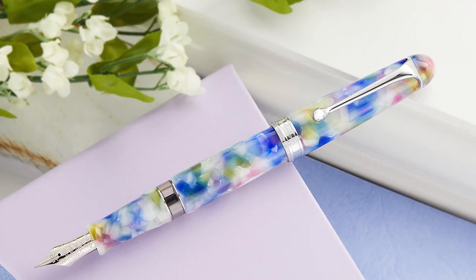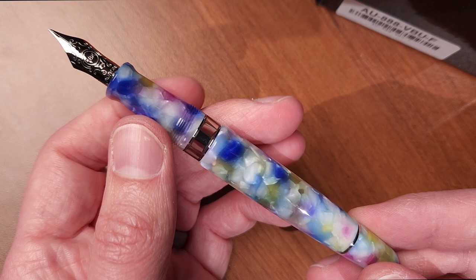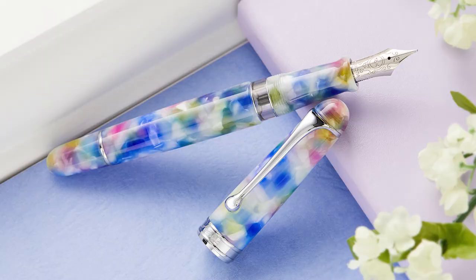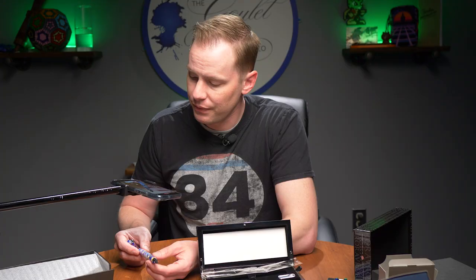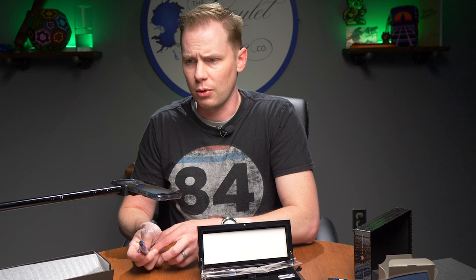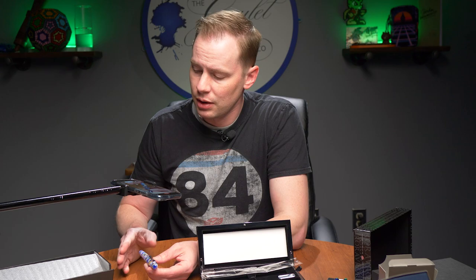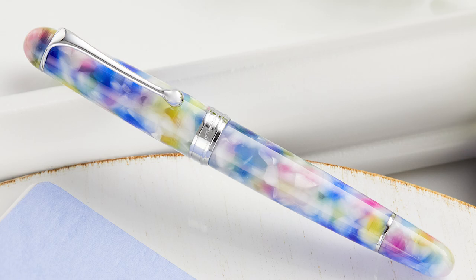This is something pretty special with Aurora — they make all of these in-house. Aurora in Italy, in Torino specifically, manufactures this entire pen right there in their factory. That is not often something you'll find in any fountain pen brand. It's rare that pen companies make absolutely everything in-house. There are some larger companies, of course — Lamy and Pilot — but Aurora is a relatively small company compared to those two. So when you hold this pen, you're holding something that is very, very specifically Aurora.